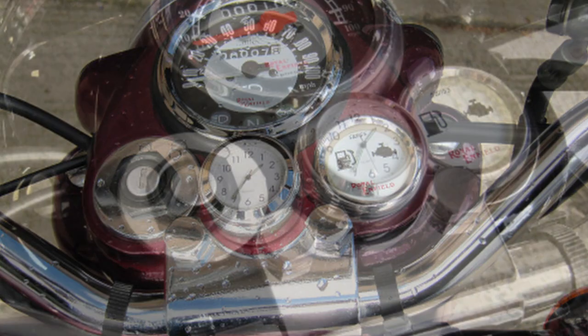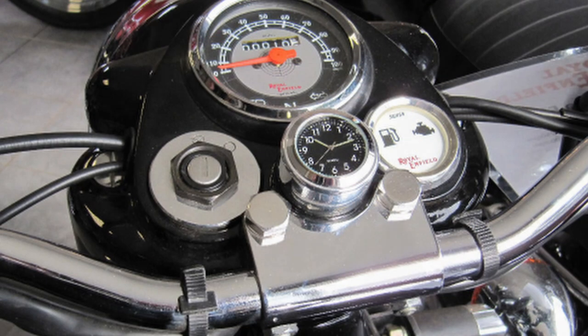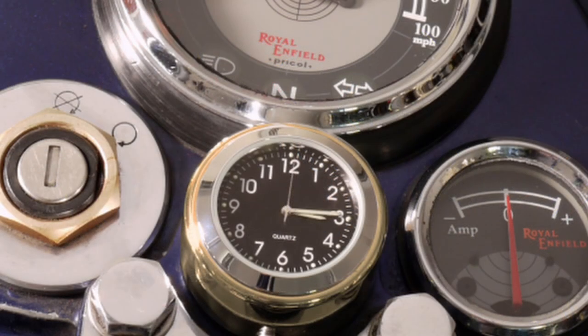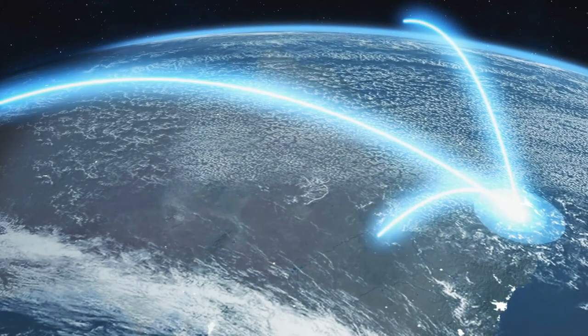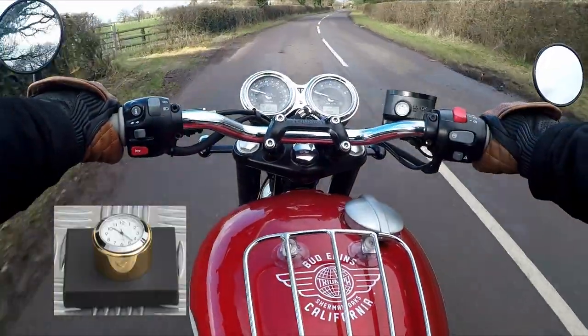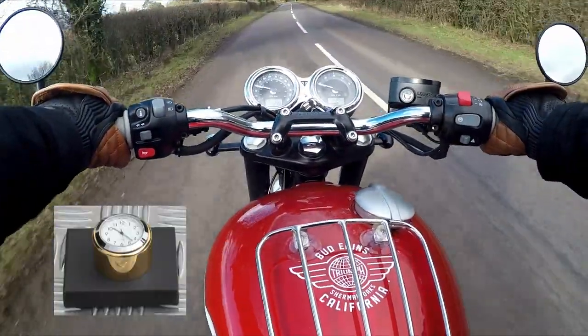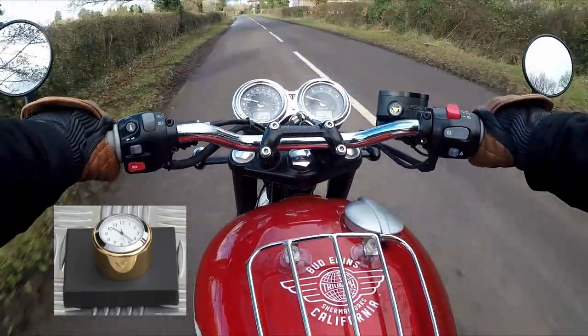These clocks come in a few different models. There is a smooth case and a grooved case, a black dial and a white dial, a steel case and a brass case, and a black powder-coated case. There is something for everybody, and they ship worldwide. They also make the clock for other models, not just the Royal Enfield Bullet. In fact, I am actually thinking of something in brass for the Bonneville.